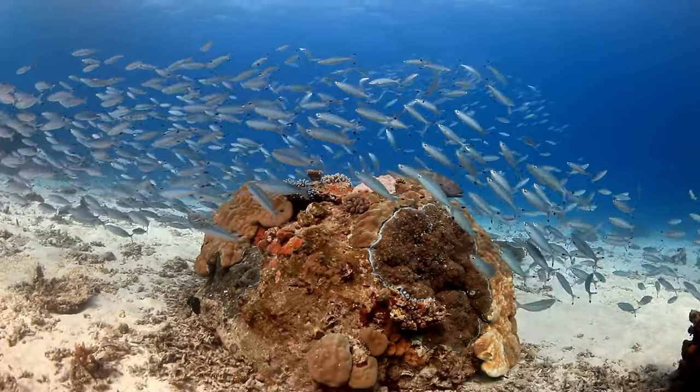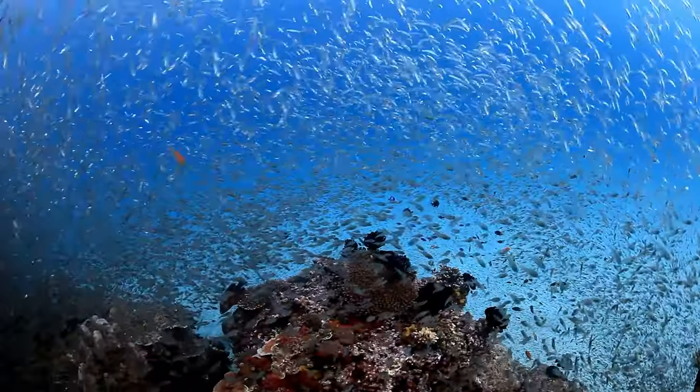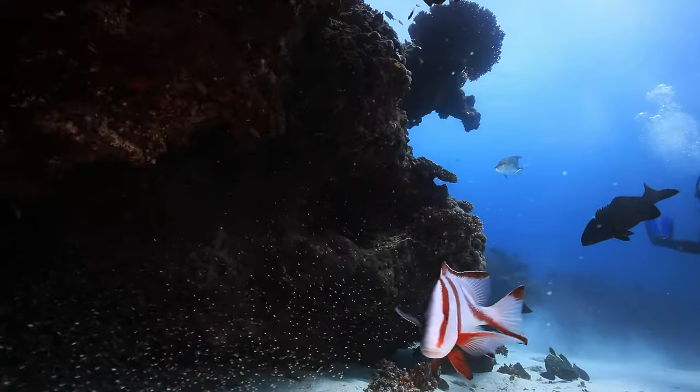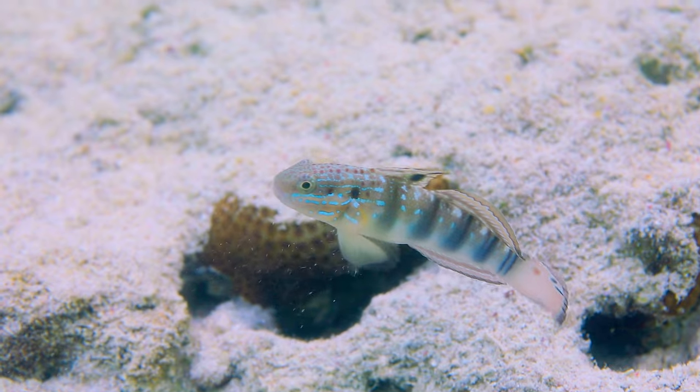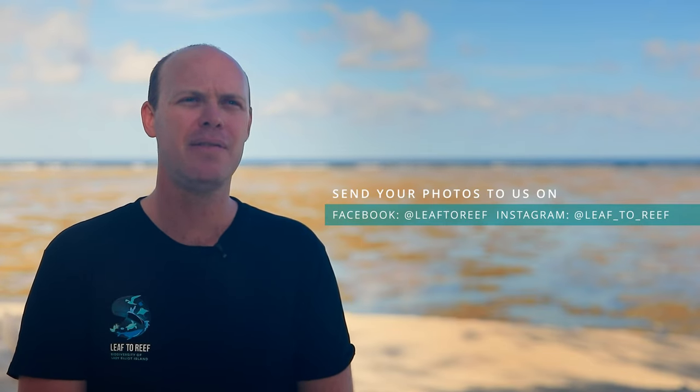One of the most important things that people can do to help us in our research is to help us get baseline information about the types of fish that actually occur here. A lot of citizen scientists have contributed to our database of fish occurring on Lady Elliot Island. We as scientists can only spend a certain amount of time out on the reef, but people come here many many times and take lots of photos. If they find a photo of a fish that seems unusual or something they haven't seen here before, we would love to see that photograph. We have an Instagram page and a Facebook page — look up 'Leaf to Reef' and you'll be able to submit your photos via those social media platforms.